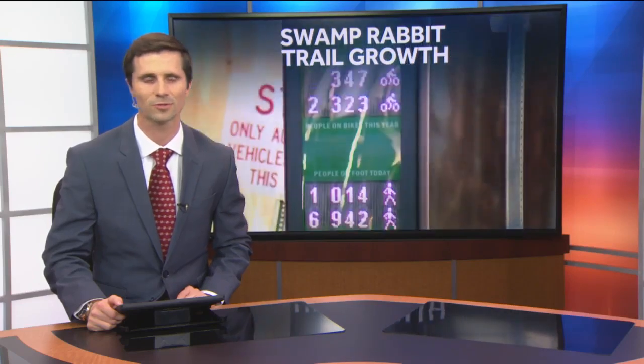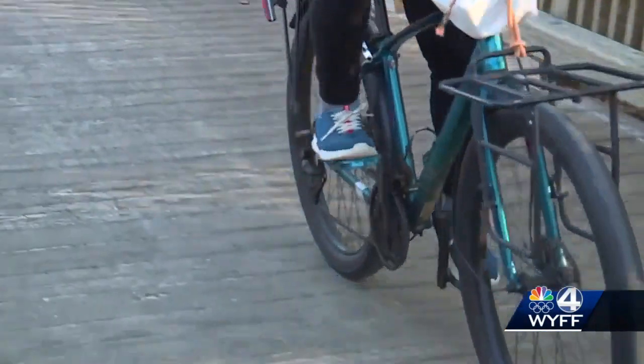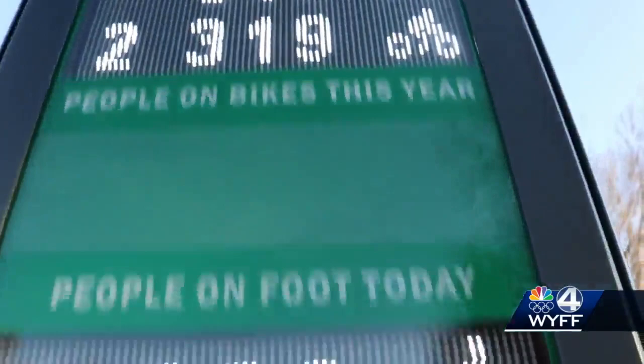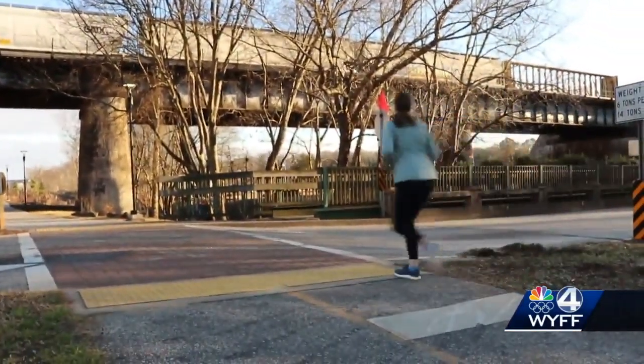Welcome back. You may notice a new feature along the Swamp Rabbit Trail, one that in some ways could help it grow. A bike ride or walk now features a display counter along this section of the Swamp Rabbit Trail off Willard Street in Greenville.